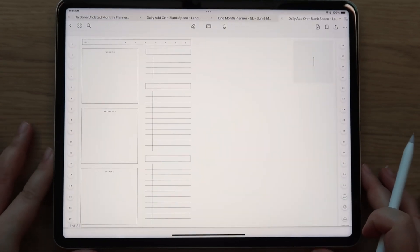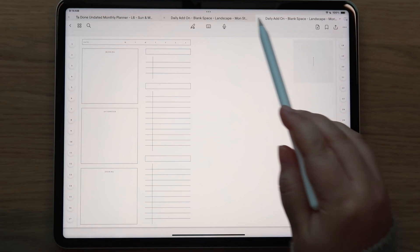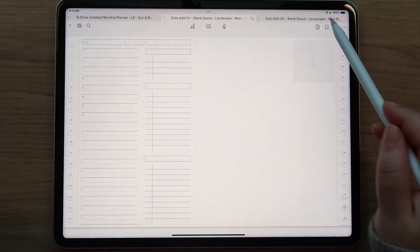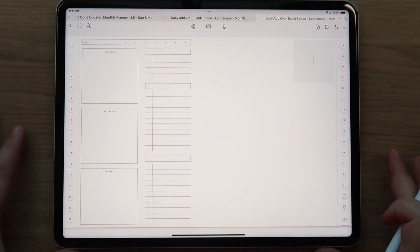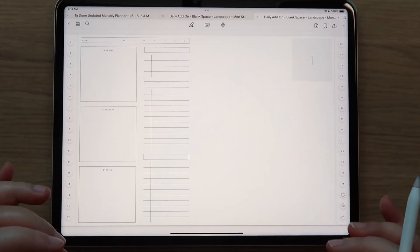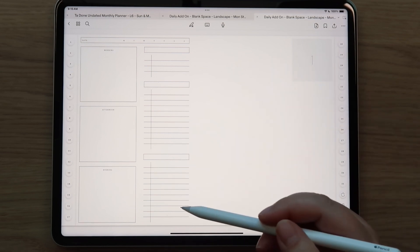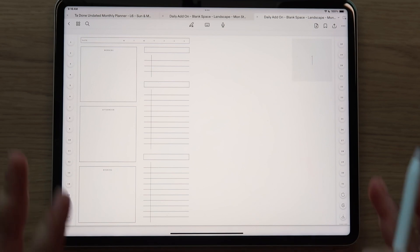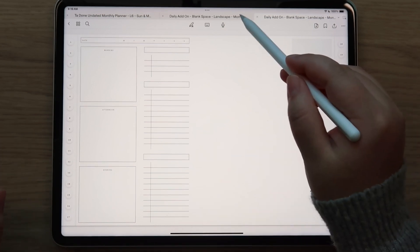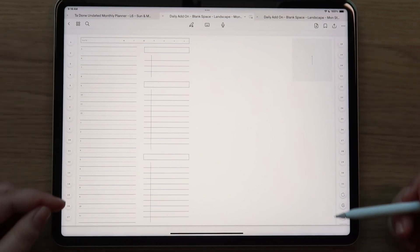You also receive the morning, afternoon, and evening blocks. So depending on what you prefer - if you prefer the hours and time scheduling, or if you prefer to chunk your day out by morning, afternoon, and evening - those are the two options. This is the blank space daily add-on option, which has been a highly requested one. You get a ton of blank space that you can use to decorate, put photos, or journal. There's a lot of flexibility with this layout.